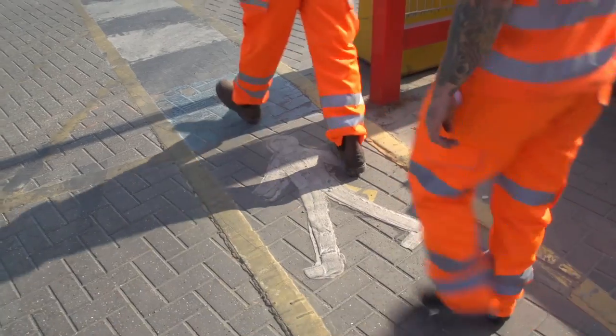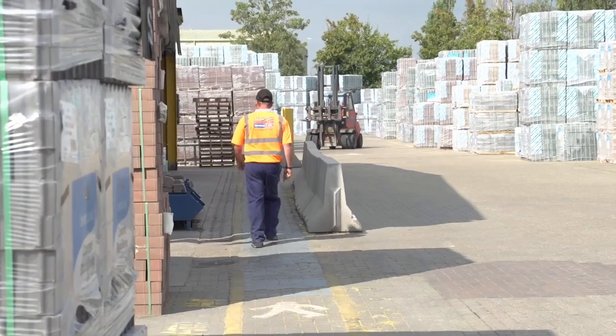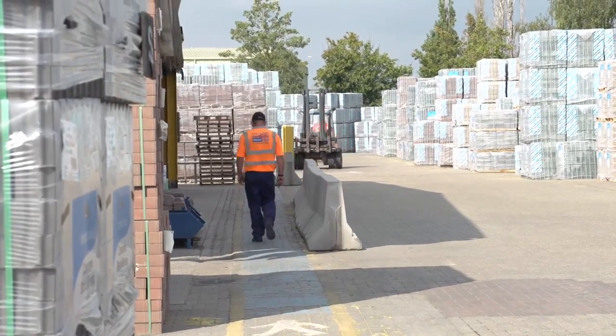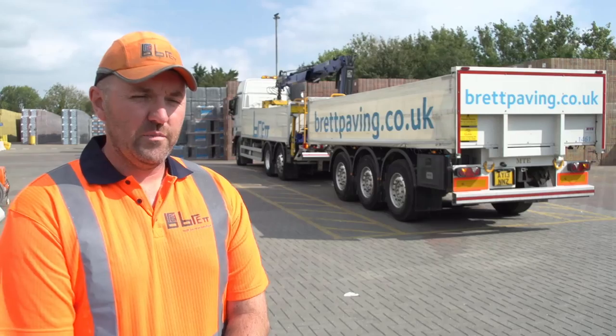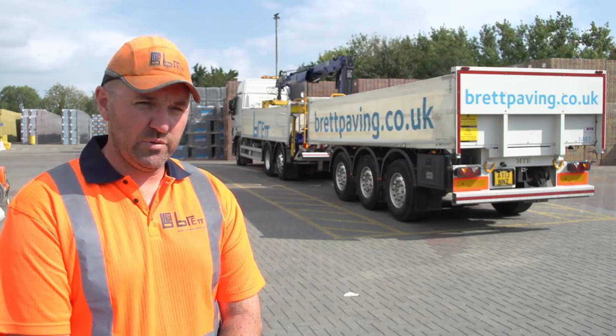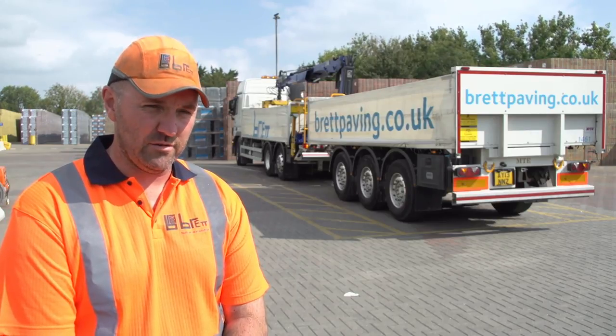We also installed new safe walkways throughout the site and have introduced a yard permit system. This means anyone wishing to leave the walkway must have a permit to do so. The permit allows us to notify yard personnel and forklift drivers of the increased dangers of pedestrians walking around the yard.